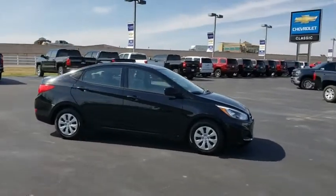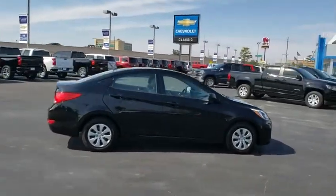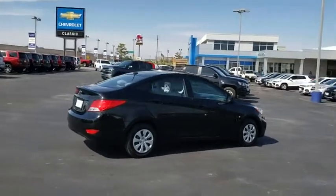This vehicle has less than 40,000 miles. Here are some of this vehicle's great options: stability control,